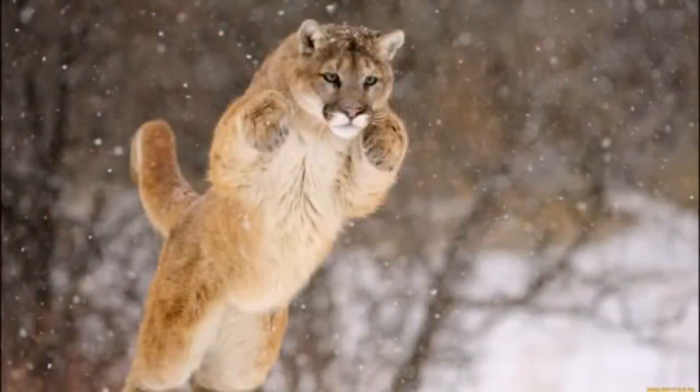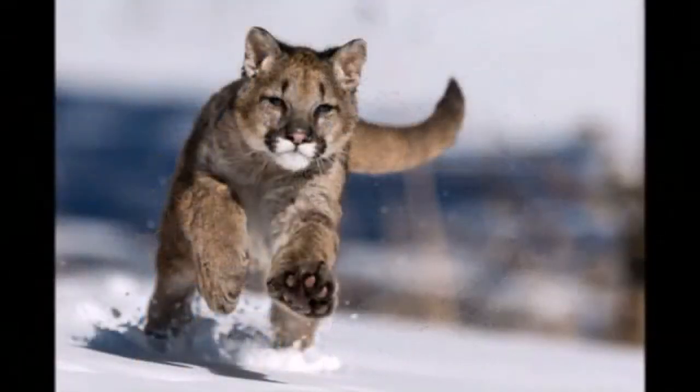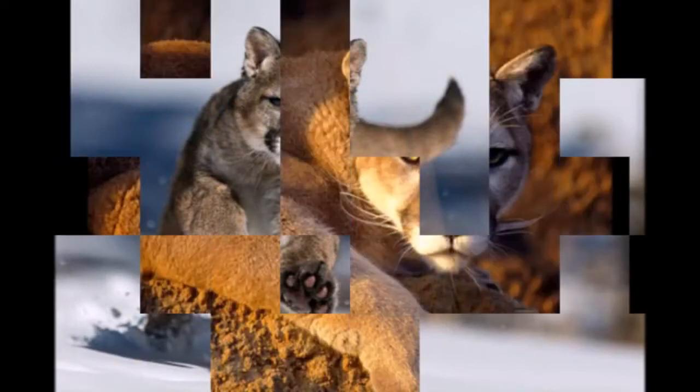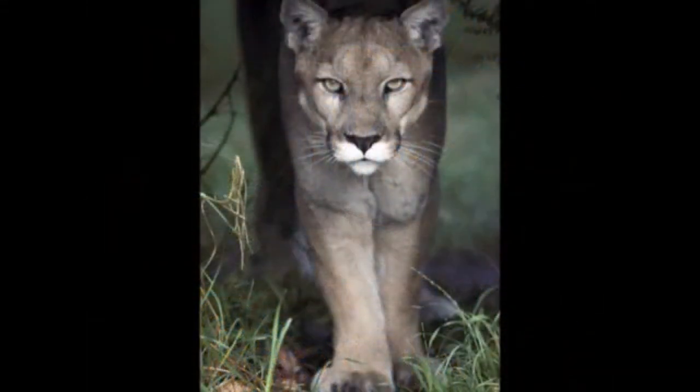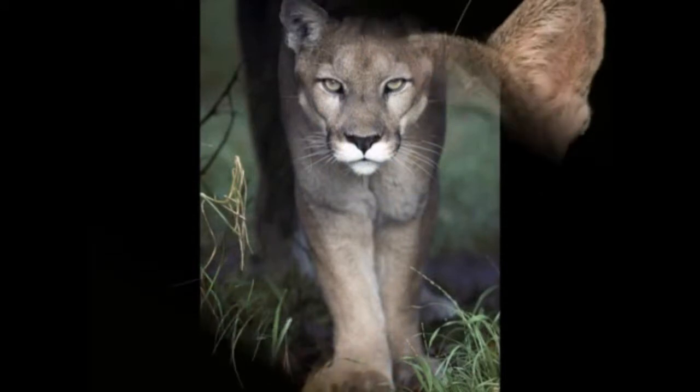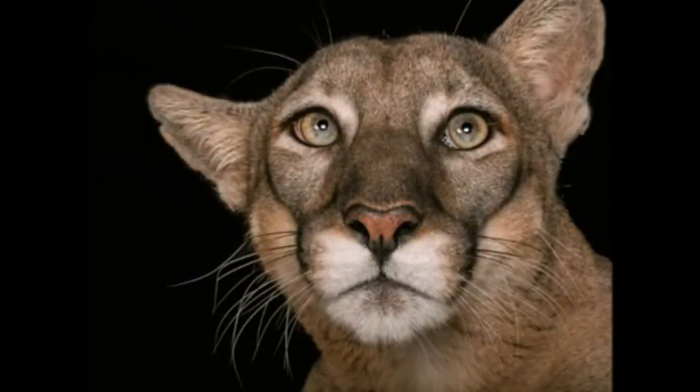Puma body length is 100 to 180 centimeters and tail length is 60 to 75 centimeters. Height at withers is 60 to 90 centimeters. Cougar weight can reach 100 kilograms. Males are much larger than females — the average weight of females ranges from 30 to 50 kilograms and males from 60 to 80 kilograms. The puma is also called a mountain lion and cougar.